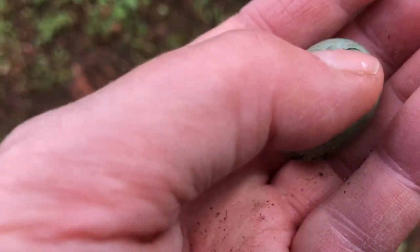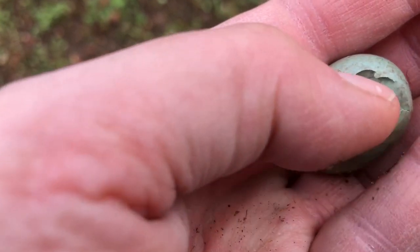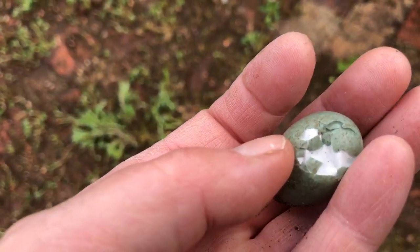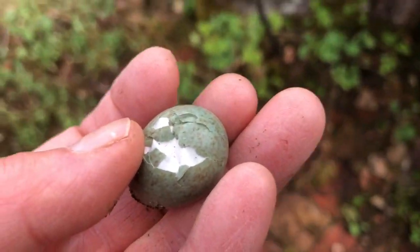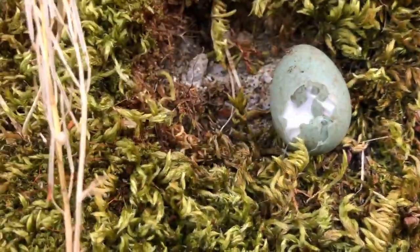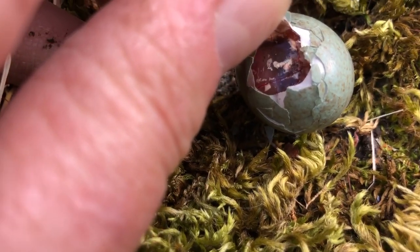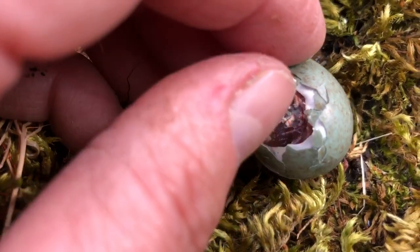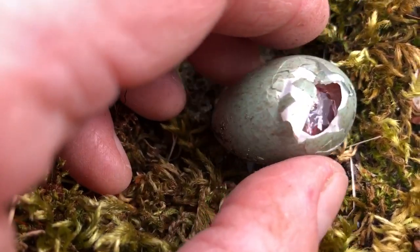I wonder if there's a baby in it, or what stage it's at. I think it might be — let me see, I don't know when it was stolen. Oh yeah, no — it was stolen. There's a long way to go before that turned into a chick.